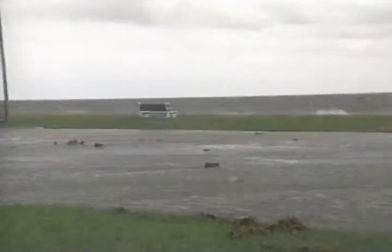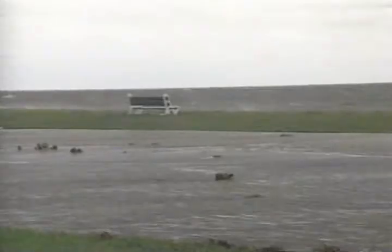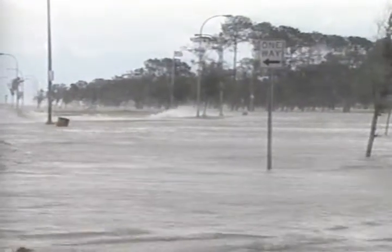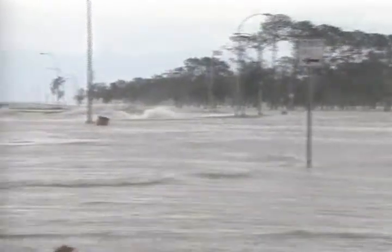Gusts of 40 to 55 miles per hour were whipping up very large waves and bringing in some water across Lakeshore Drive. It did not breach any of the levee system set up there, but nonetheless it was fairly high surf at the time.